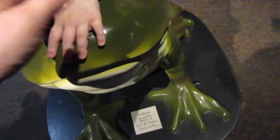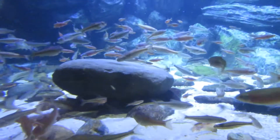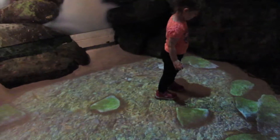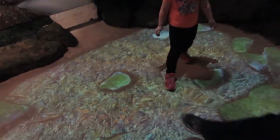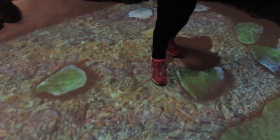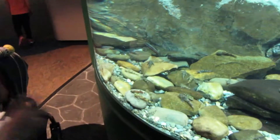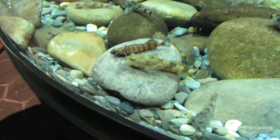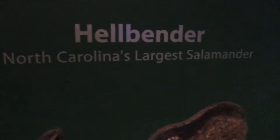Don't fall. Now there's little fish. You're walking on the water, Sarah. Oh neat, that's pretty cool. You're scaring the fish. Look at that fish. These are called hellbenders — salamanders. North Carolina's largest salamanders.